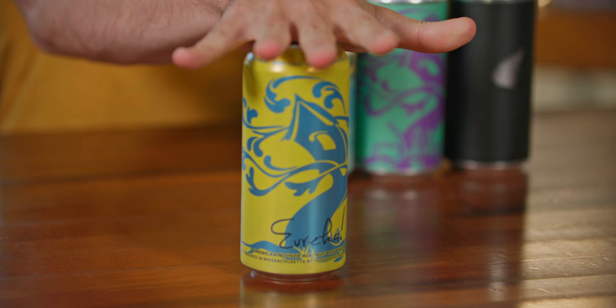This beer is Eureka with Peacherine, featuring that hop that you've heard us talk so much about as a single hop in the classic Eureka base. And my God, is it delightful.